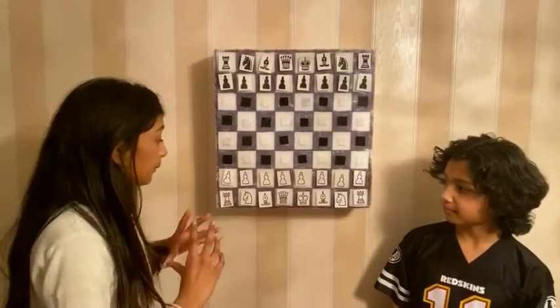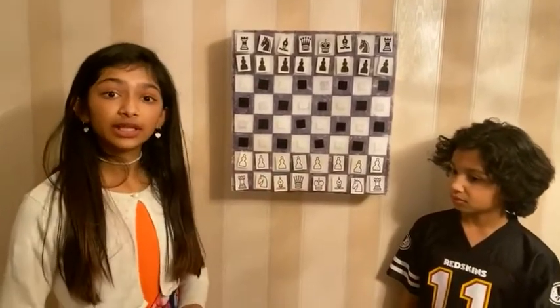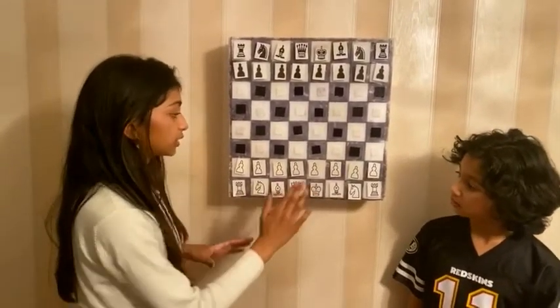So I'm going to tell you a little more about the pieces and the points, and more about the king.